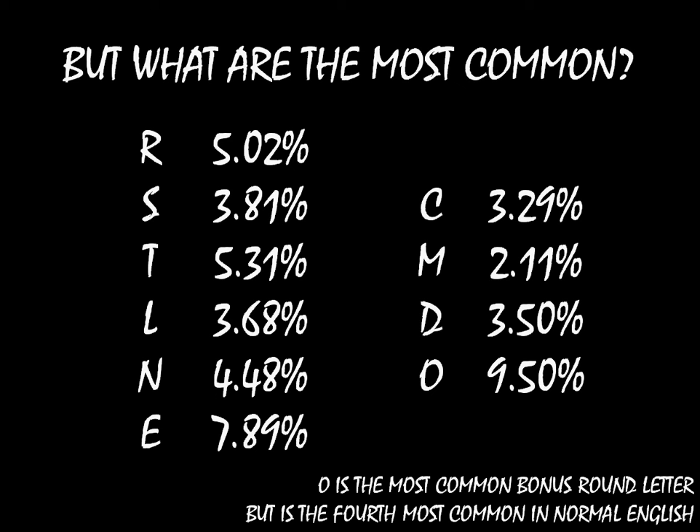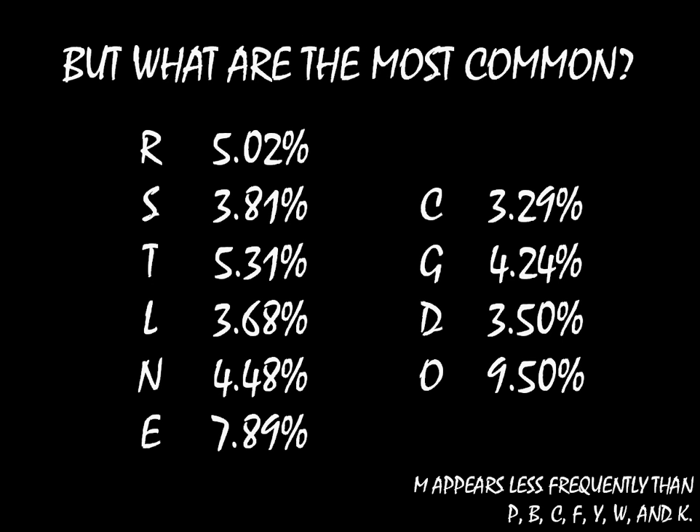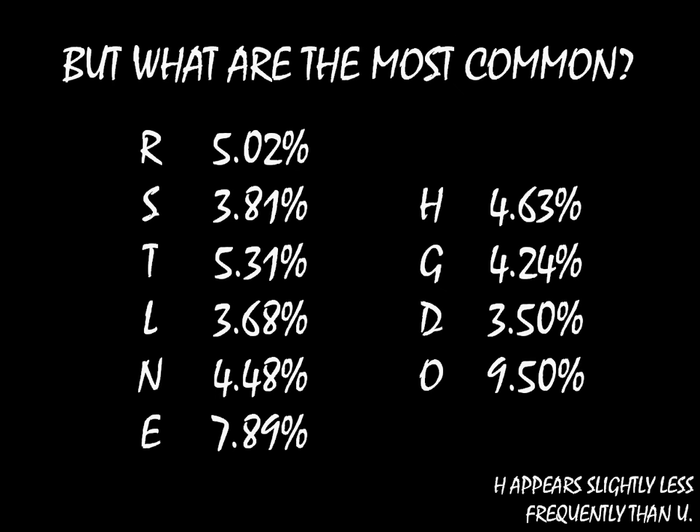While D is a fine choice, we could improve on M and C. M at 2.11% is particularly miserable. P, B, C, F, Y, and K all do better, but G is topping them all at 4.24%. And what about C? Well, C could be replaced with H and bump up to 4.63%. H is the most common consonant not given in the R, S, T, L, and N group.